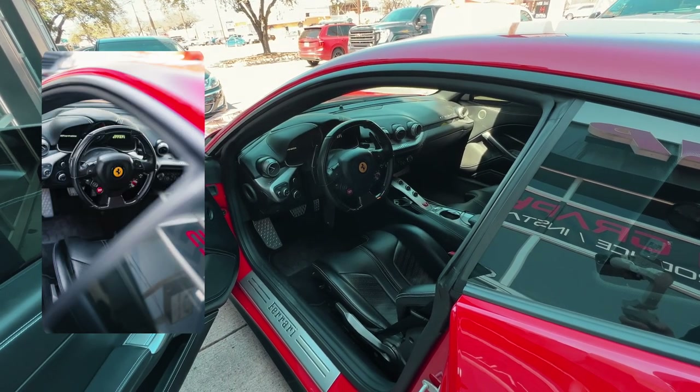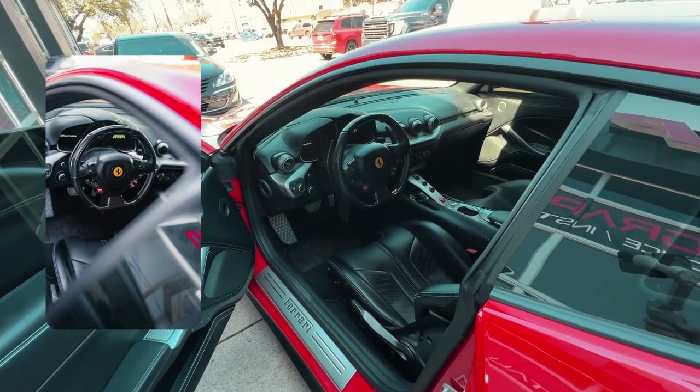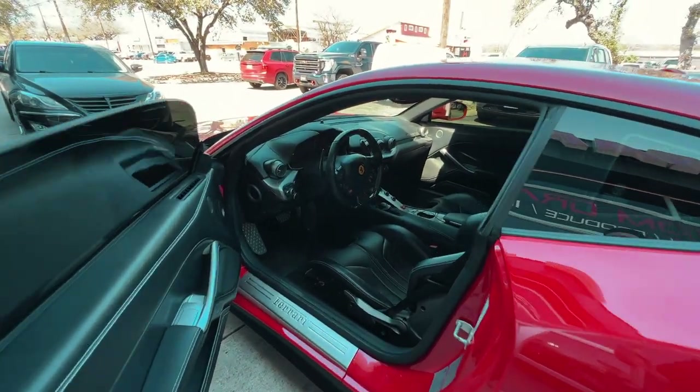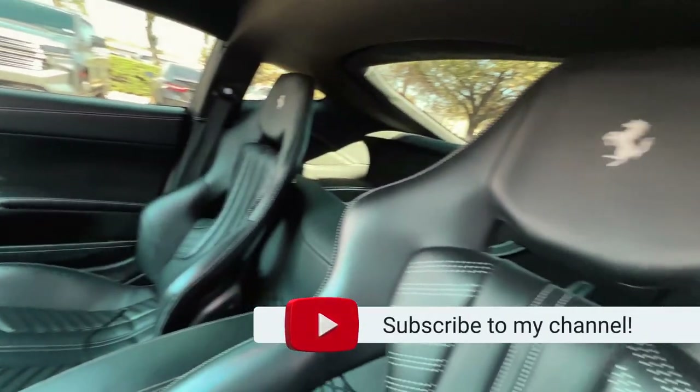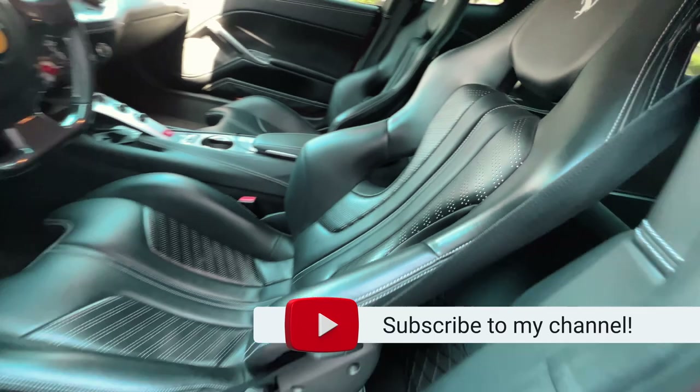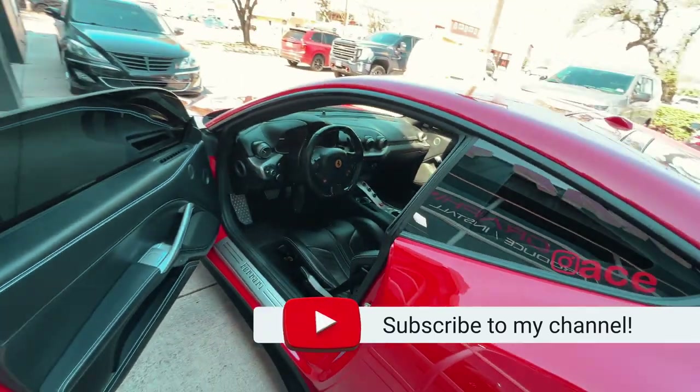Here I just popped open the door real quick to get a quick steering wheel shot of this beautiful interior, just to take a peek inside — because you don't always get to see a Ferrari F12 in person. Do consider subscribing; I'm going to be doing more cars like these at Wrap Your Ride. Thanks for watching.